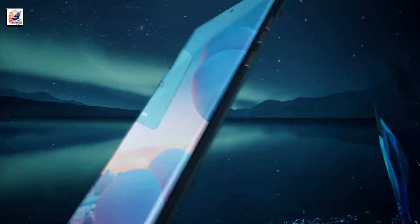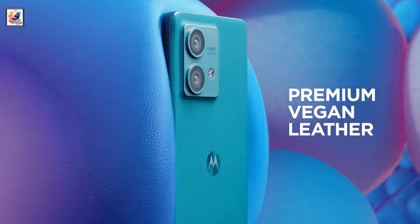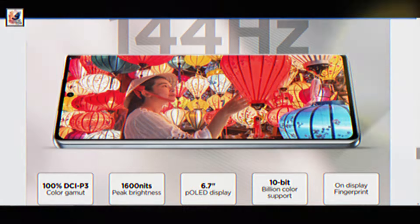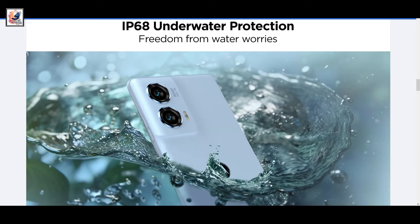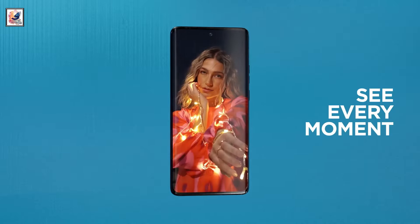It is seen with minimal bezels on the sides, and the left spine of the handset features the power and volume buttons. The Edge 50 Fusion comes with a 6.7-inch FHD+ 144Hz OLED screen with 1,600-nit peak brightness. It is IP68 rated for dust and water resistance, and its screen is protected by Gorilla Glass 5.